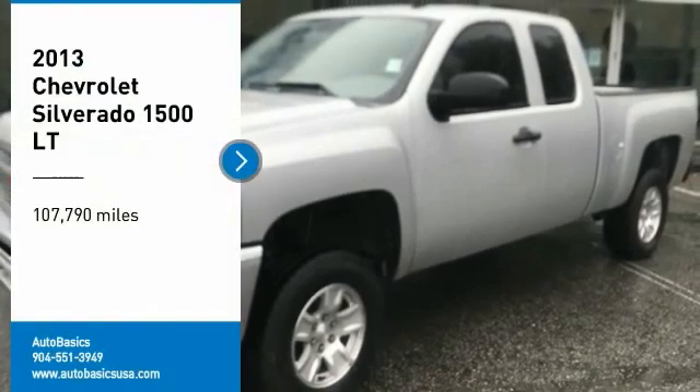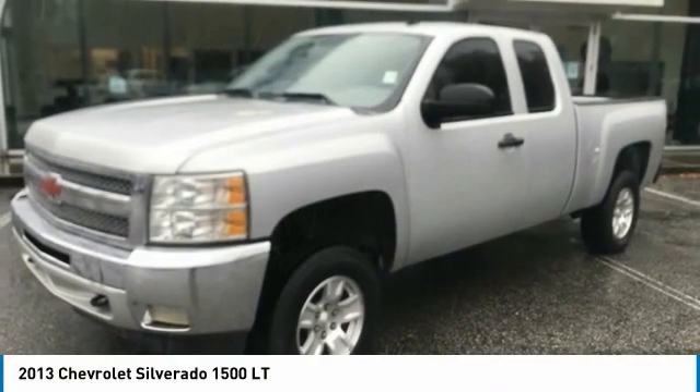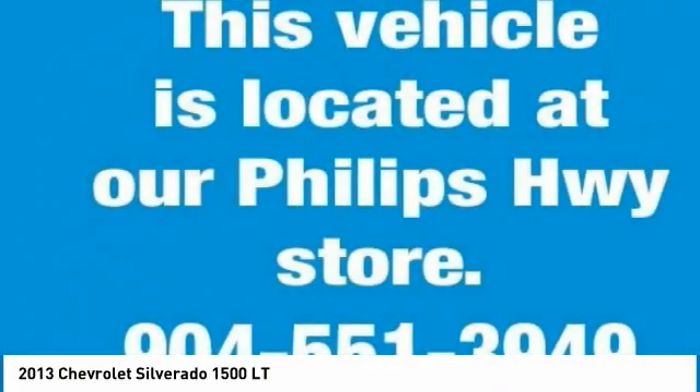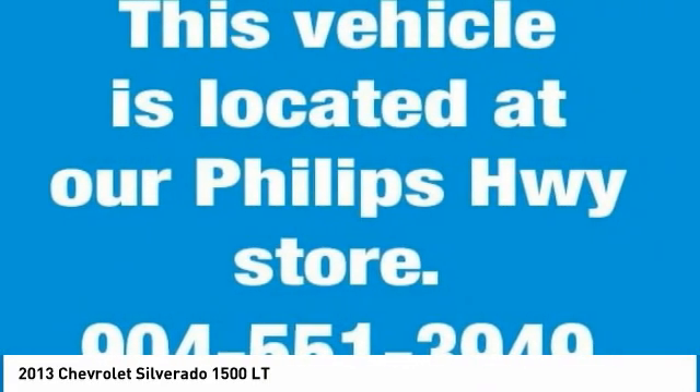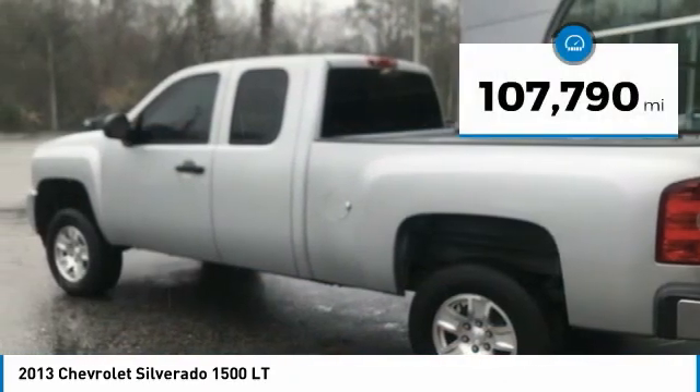Looking for the right vehicle? Check out a 2013 Silverado 1500. The Chevy Silverado 1500 has the lowest cost of ownership of any full-size pickup. This vehicle has less than 110,000 miles.